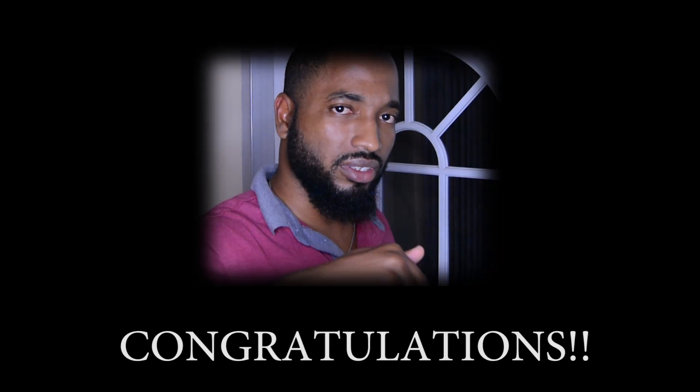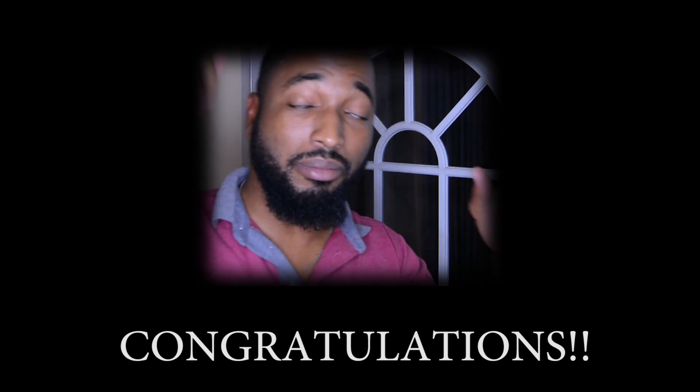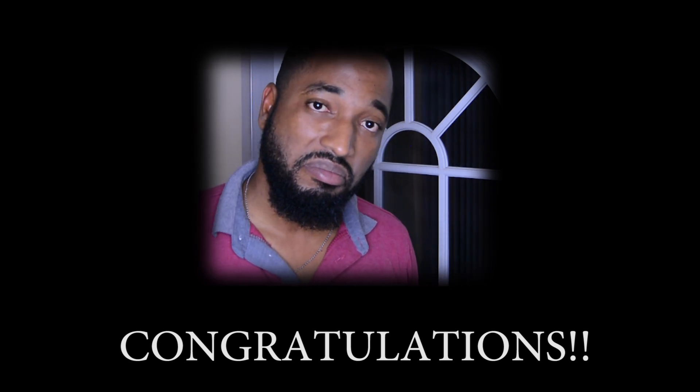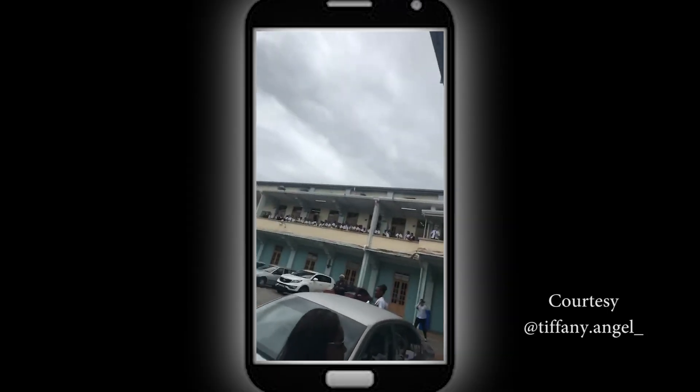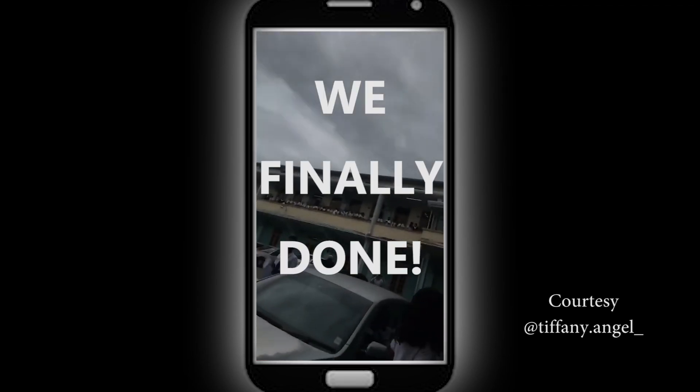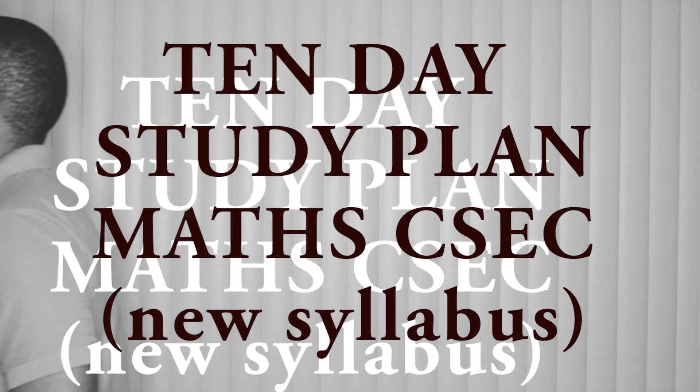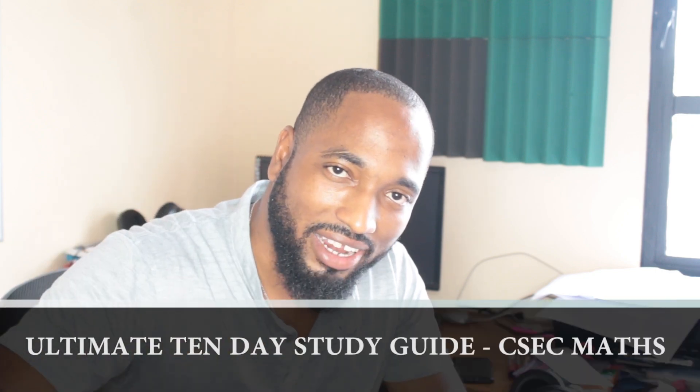So when was the last day of school for you? Today, yesterday — for a lot of my subscribers, sometime this week is the last day of their Form 5 life. So let's suppose you have 10 more days to exam and you want to know how best to utilize those days to study. This is the ultimate study guide for CSEC mathematics.